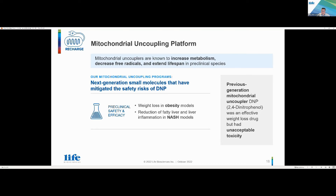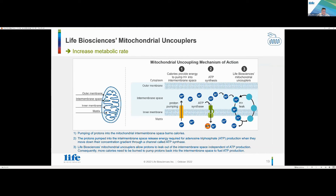The mechanism of action: protons are pumped into the intermembrane space — this requires caloric burn. The protons pumped into this intermembrane space release energy required for ATP synthase, moving down their concentration gradient through a channel called ATP synthase. What our mitochondrial couplers do is allow protons to leak out of the intermembrane space independent of ATP synthase, forcing more caloric burn for an equivalent amount of energy production.